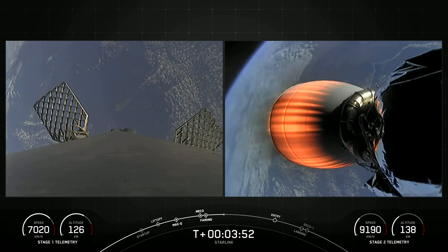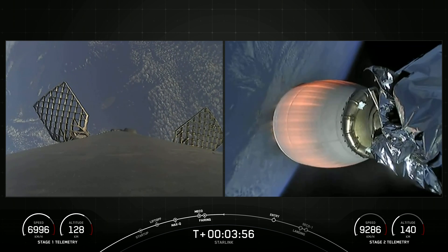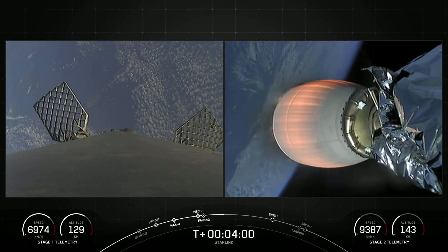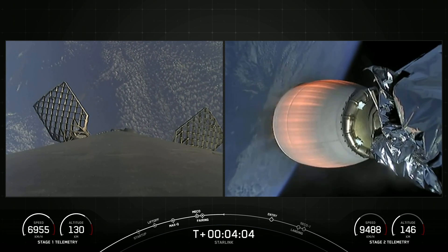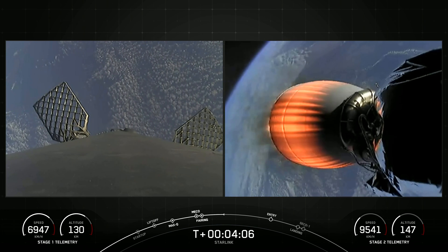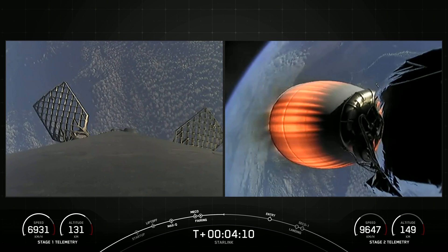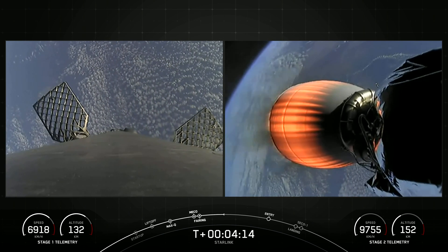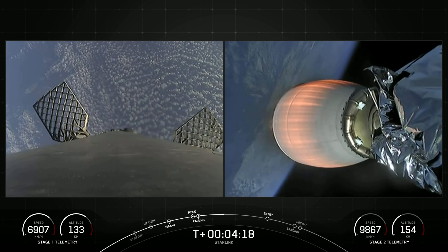First stage has deployed its grid fins — you can see two of them on your screen. Those periodic bursts of white gas you're seeing are from our attitude control system. We're reorienting the first stage to get the engines pointed down for its next major milestone, which will be the entry burn. Both stages are following a nominal trajectory, meaning both the first and second stages are on the intended flight paths.